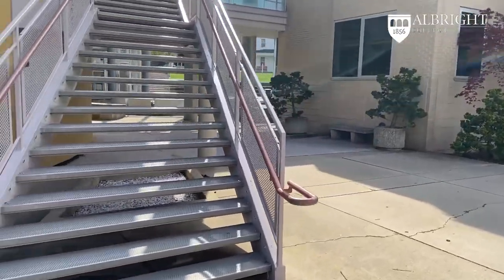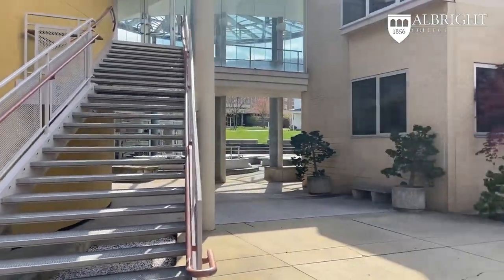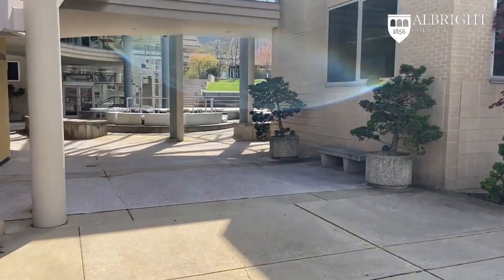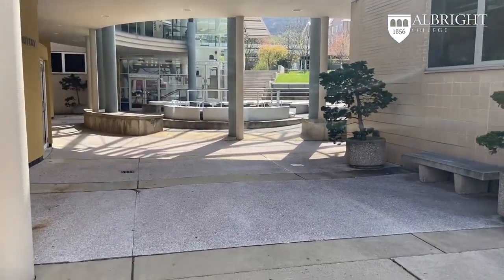The art department is located in the Center for the Arts, or CFA. As we walk up to the art entrance on our right, the Freedman Gallery is on our left.